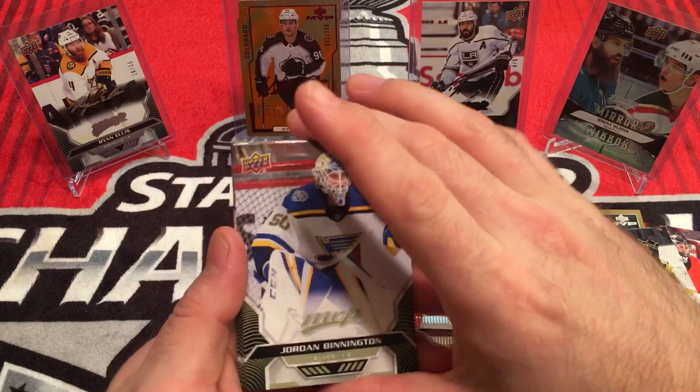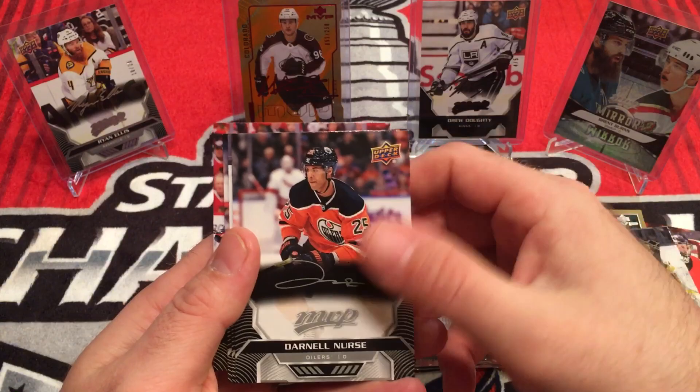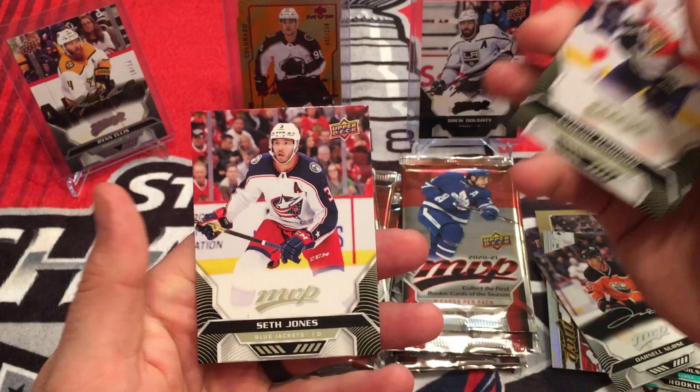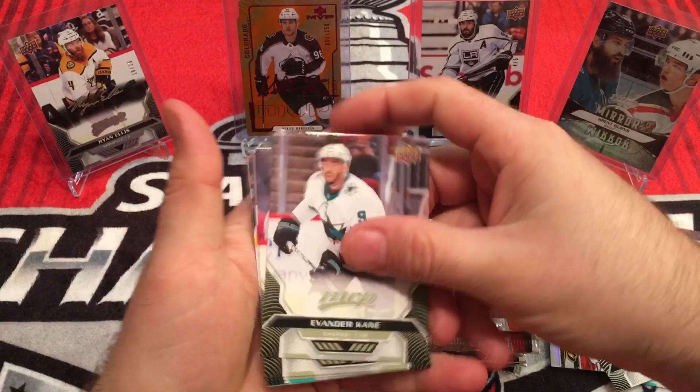Jordan Bennington, Phillip Zadina, Mark Scheifele, Jacob Voracek. We got a silver script — Darnell Nurse. Andreas Athanasiou, Evgeni Dadonov, Seth Jones. Vander Kane, Sean Couturier, David Rittich.